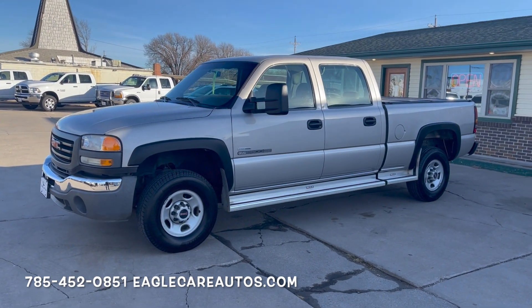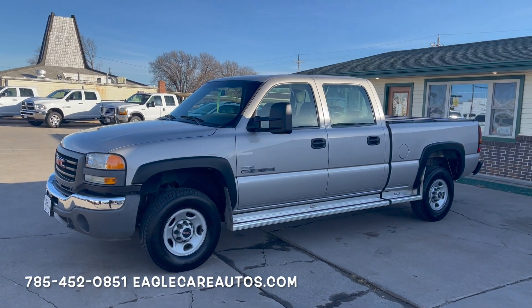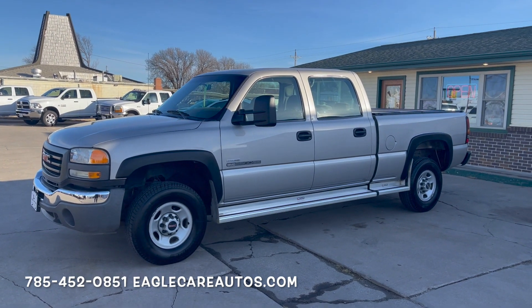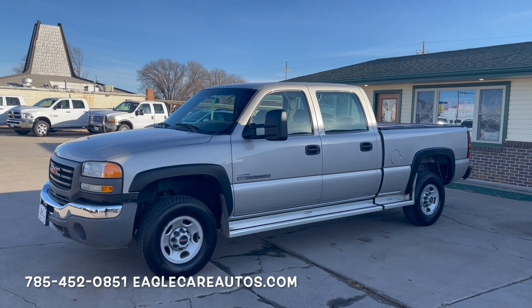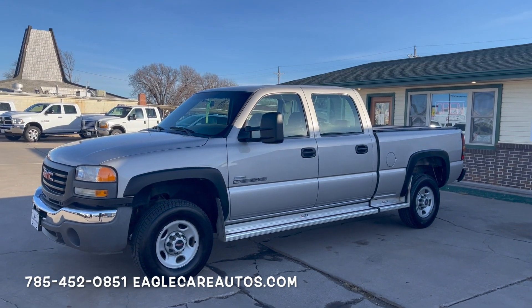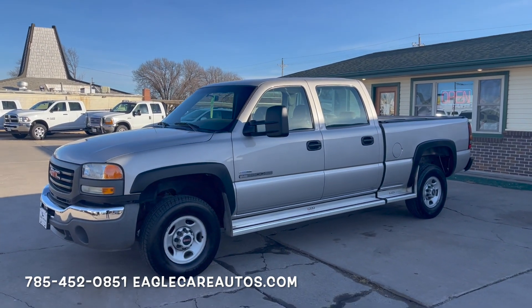It has 135,000 miles — very, very low for a 2006 and even more so very low for one of these models. Basically, you don't find a truck like this anymore with this kind of mileage. Of course, you can go ultra-low and find them with crazy low mileage, but they're nowhere near going to match this situation — this truck, this price, this platform.